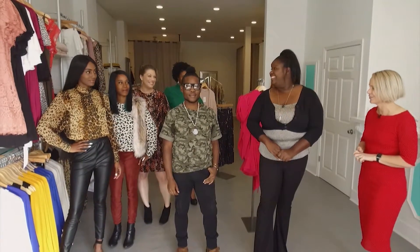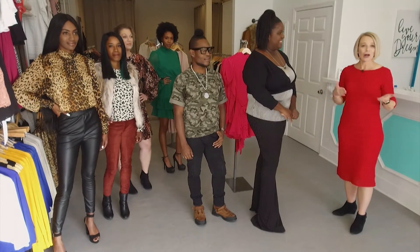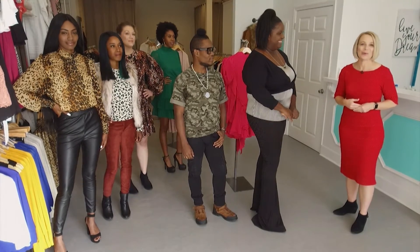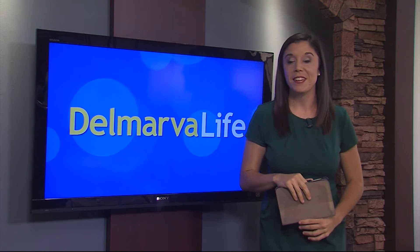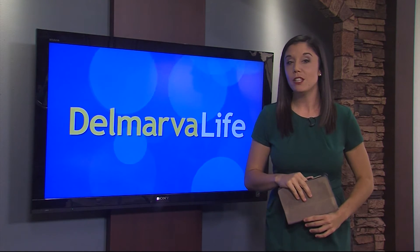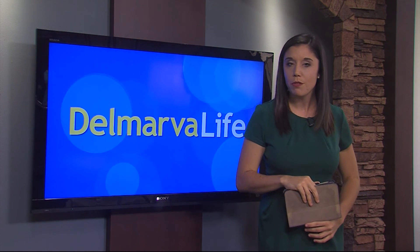Ladies, thank you so much. Everything looks so good. And of course, all these outfits and more can be found on your website. Yes. It's Madison Avenue Boutique and they are in downtown Berlin. If you would like to see more, all you need to do is go to our website, dontwireverlife.com. I'll take one of everything! Madison Avenue Boutique is located on Main Street in downtown Berlin. They carry sizes 0 through 18.